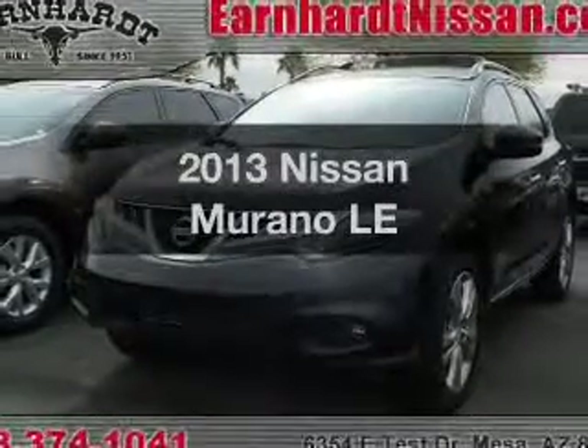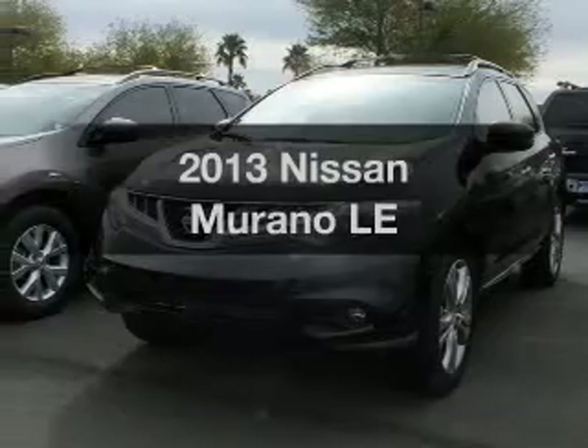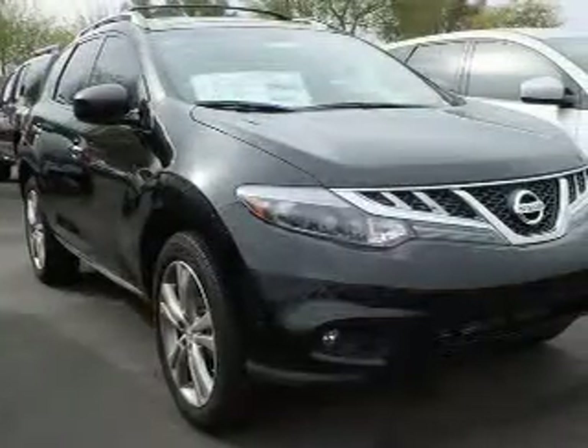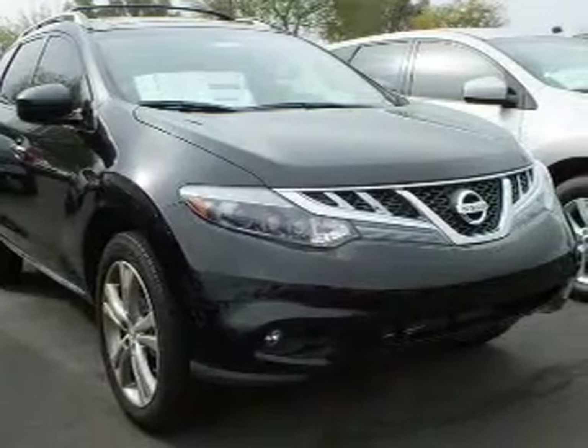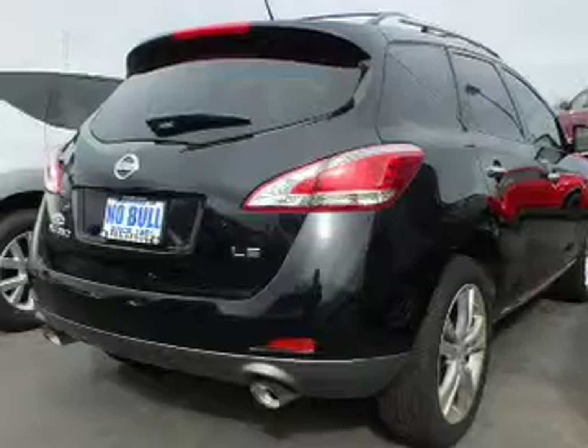Imagine yourself in this 2013 Nissan Murano — everything you need under one roof with this great vehicle. The powertrain includes front-wheel drive with a reliable engine connected to a smooth-shifting transmission. Anti-lock brakes help you bring your vehicle to a safe stop.